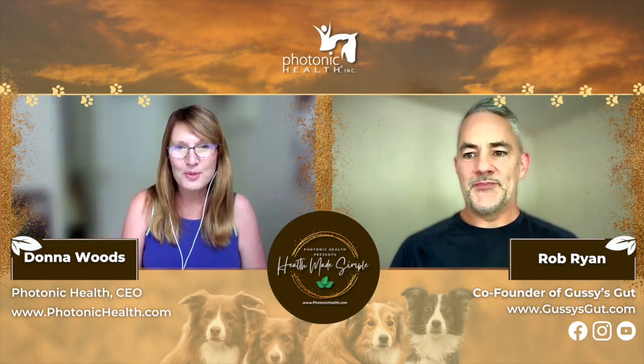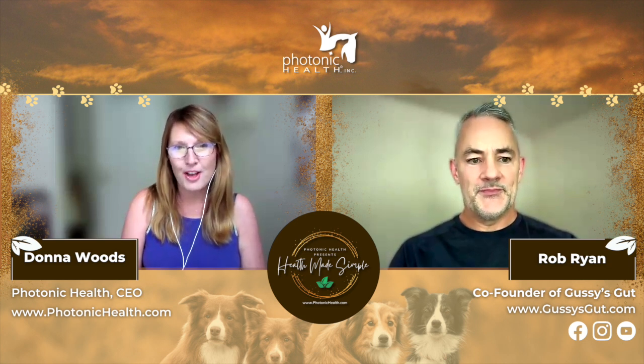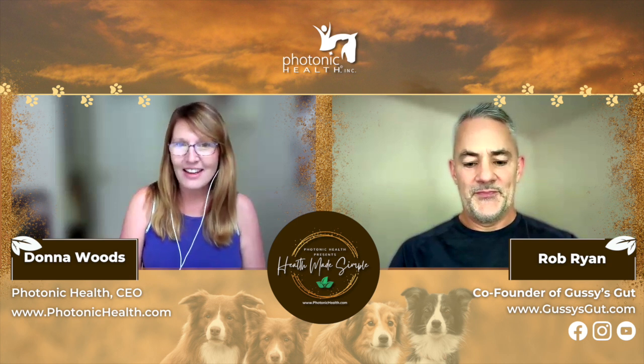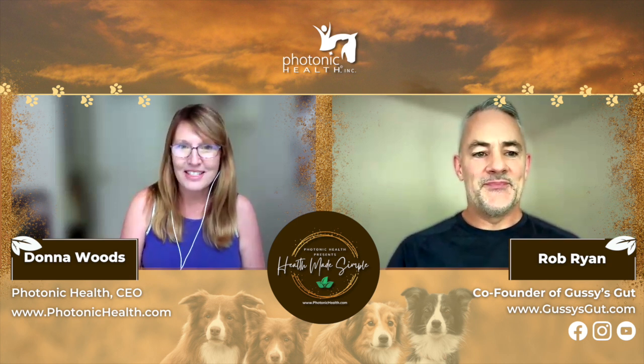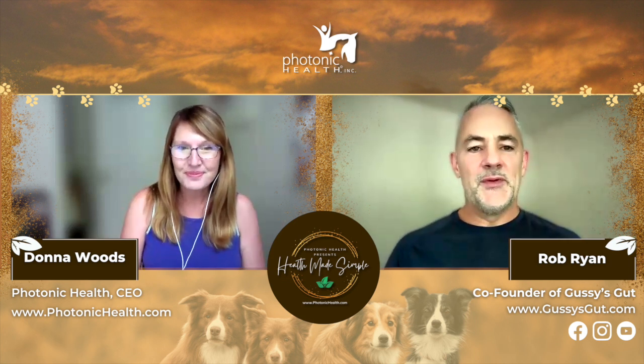Hey everybody, Donna Woods with Photonic Health, and in this episode of Health Made Simple, my guest is Rob Ryan from Gussie's Gut. Hey Rob, glad to have you on. Good to be back.